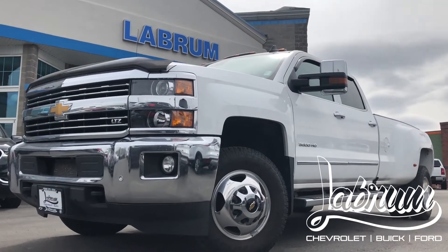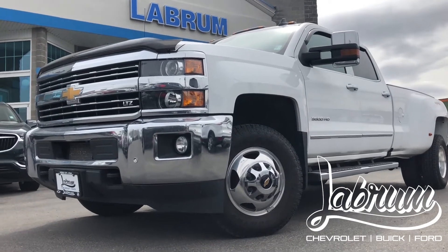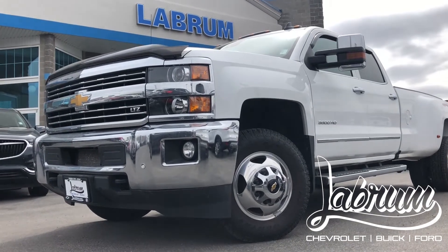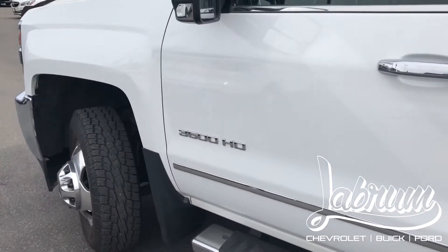Hi, I'm Landon Labrum from Labrum Chevrolet here in Heber City, Utah, and today I'm here to show you this gorgeous 2016 Chevy Silverado 3500. I'm just going to go over the vehicle really quick and show you some great features on it.